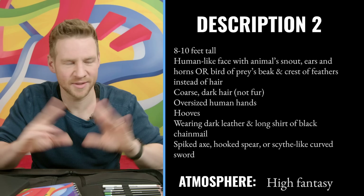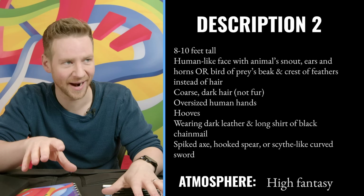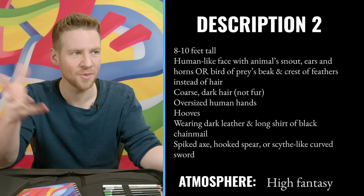This is the one I didn't do in the last episode because I shared it with you. So let's refresh ourselves. High fantasy, eight to ten feet tall, human-like face with animal snout, ears and horns — or alternatively, a bird of prey's beak and crest of feathers instead of hair. Coarse dark hair, not fur. Oversized human hands, hooves, wearing dark leather, a long shirt of black chainmail, spiked axe, hooks, spear or scythe. There's so much in there.